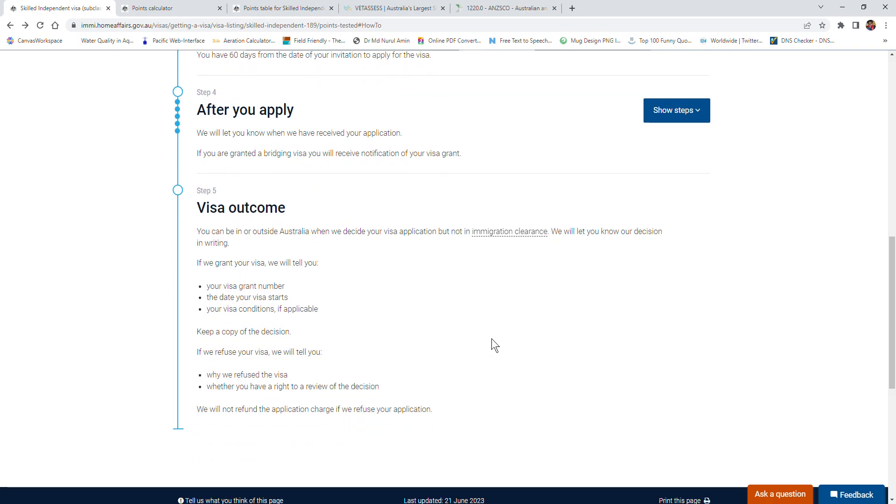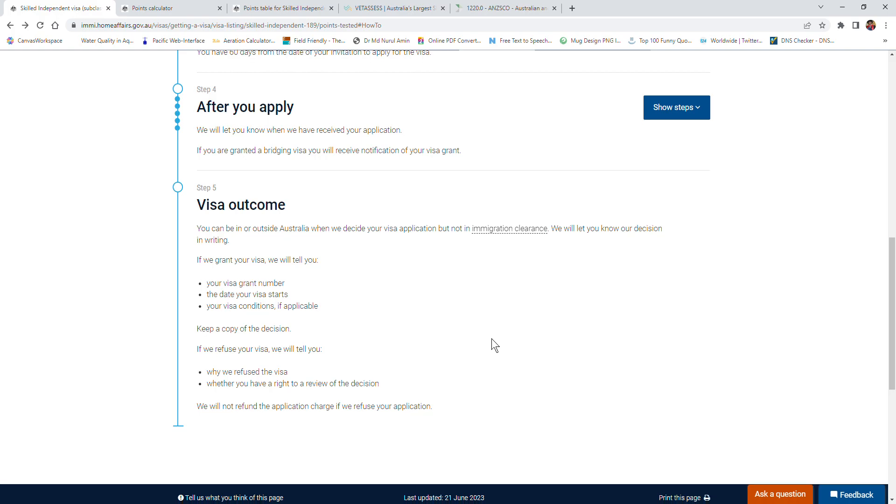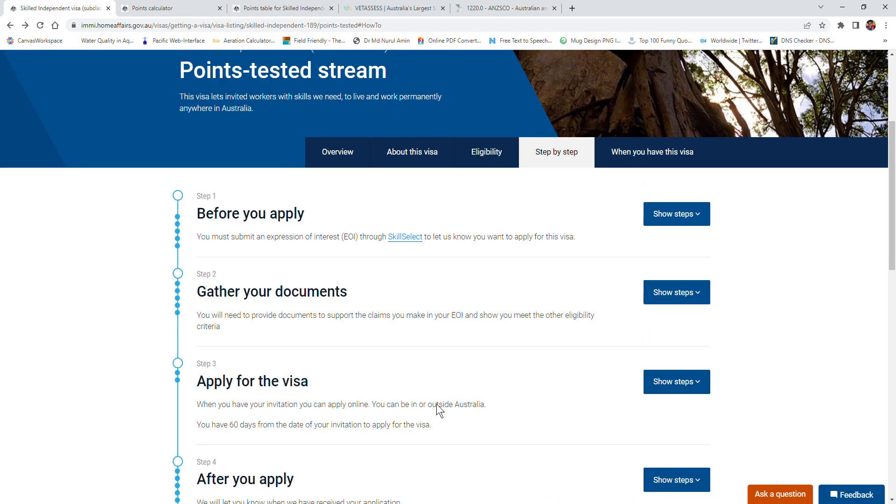Once your visa is granted, you will get a letter from Immigration confirming you are successful. Then book your flight and come to Australia as soon as possible and start working permanently. Make sure you subscribe to our channel to get more information about the Australian visa system - I'll explain almost all Australian visas on this channel over time. Please like, subscribe, and put your comments. Thank you so much, goodbye.